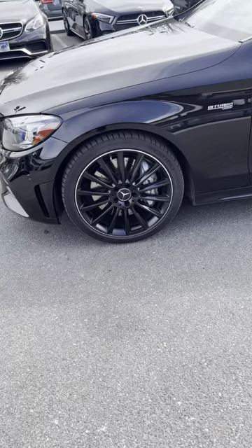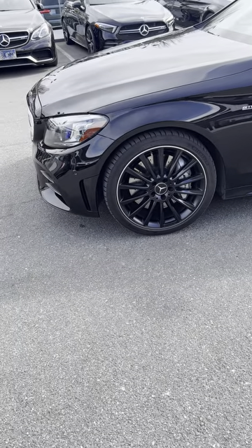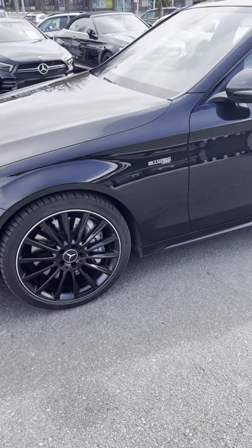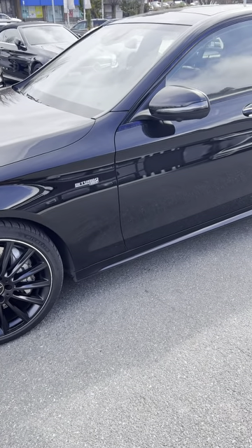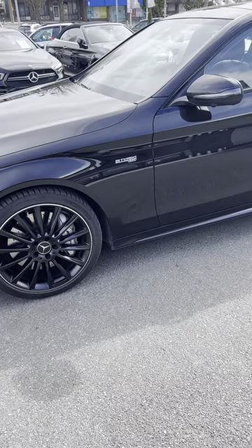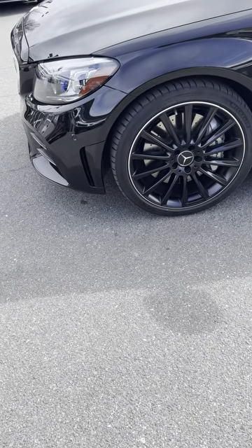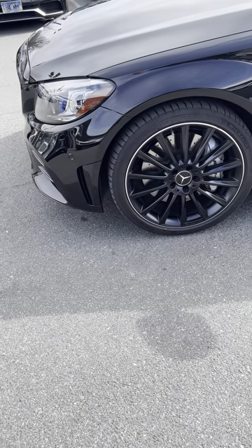This vehicle comes with the C43 AMG 4Matic sedan premium package, AMG drivers package, technology package, intelligent drive package, and the 19-inch AMG multi-spoke wheels in black, as you can see.